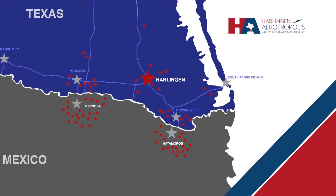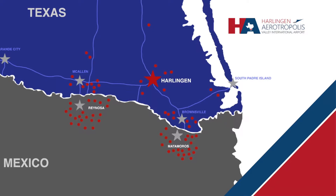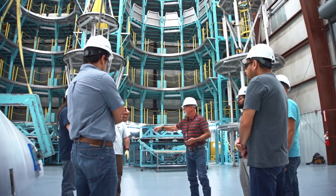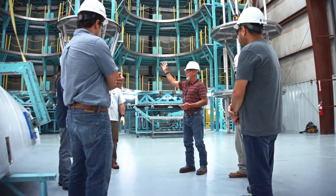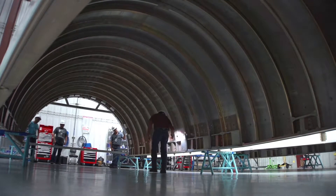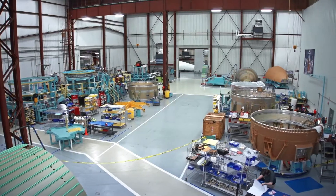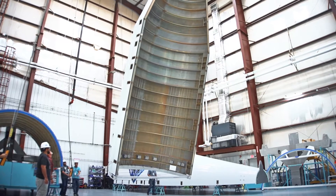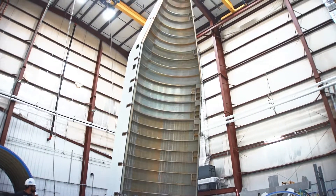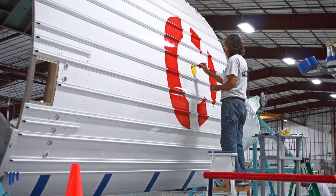More than 400 manufacturers are currently doing business here in South Texas and Northern Mexico. A young, dedicated, and trainable workforce is critical to their success. The reason that we came here and the reason we stay is because we've been able to attract the talent we need to do a very specialized, very high-tech job. We have a team here that puts out high-quality work at a very competitive price. And in business, that's a tough combination to beat — and we've got that here in Harlingen.